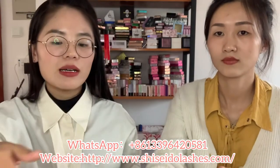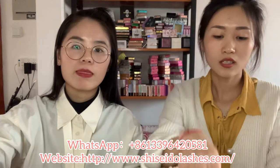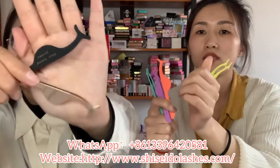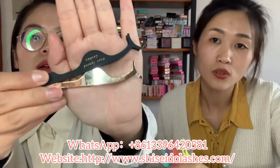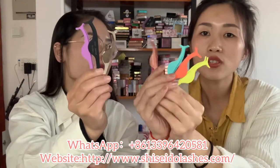Besides the eyelash and the custom box, do you have eyelash tools? Yes, for eyelash tools, we have tweezers. For tweezers, we have about nine colors. This is gold and black - we can print your logo on them. And these are colorful tweezers. You can choose your favorite color and we can print your brand name on them.